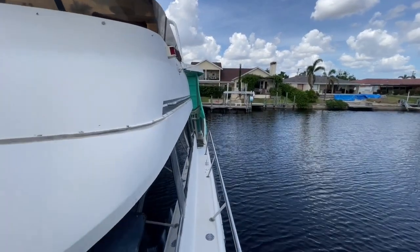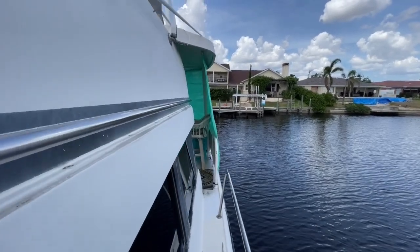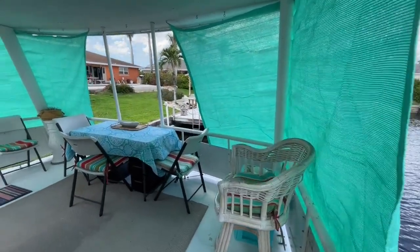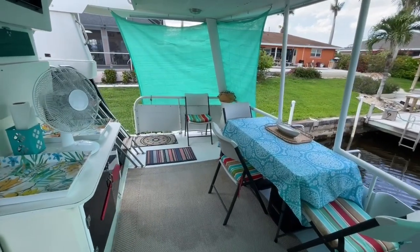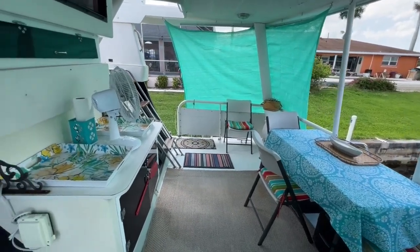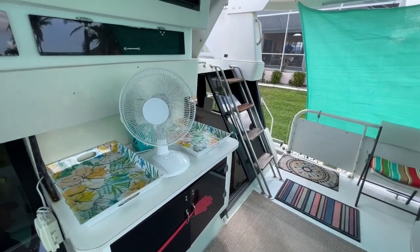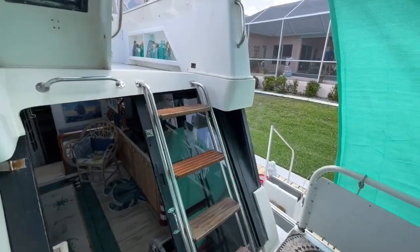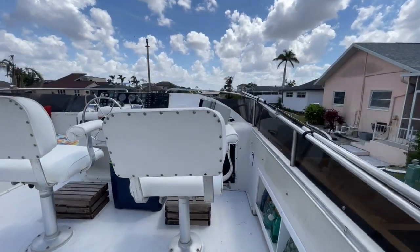This boat is for sale and she is priced appropriately, given that somebody's going to have to do some work on the outside. On the aft deck here, basically a nice living area. Any chairs, decorations, anything you see on this boat goes with this boat. We're going to go up into the bridge real quick for a look around.